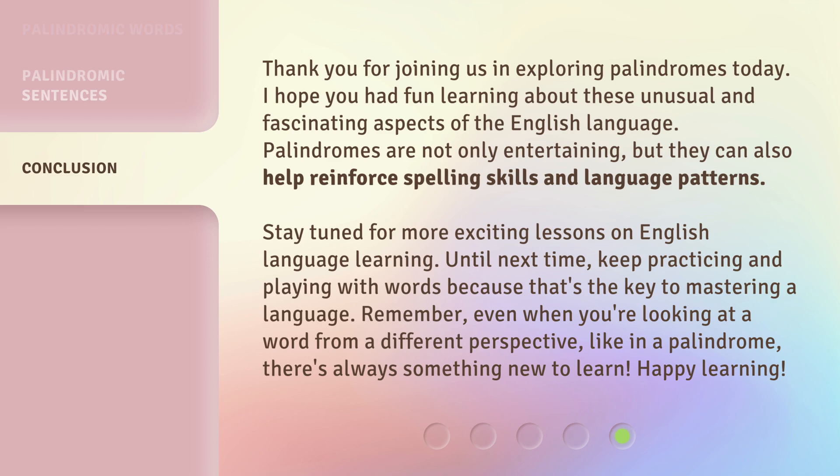Stay tuned for more exciting lessons on English language learning. Until next time, keep practicing and playing with words, because that's the key to mastering a language. Remember, even when you're looking at a word from a different perspective — like in a palindrome — there's always something new to learn. Happy learning!